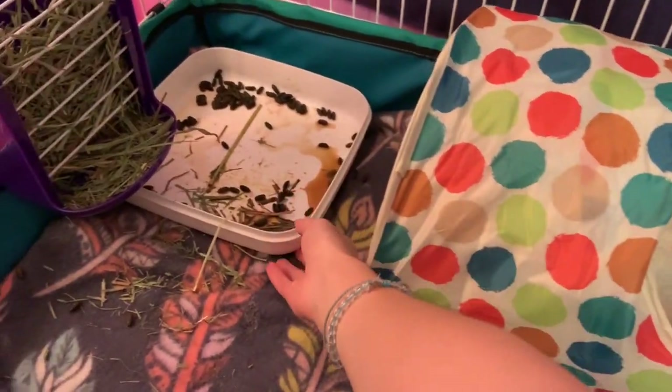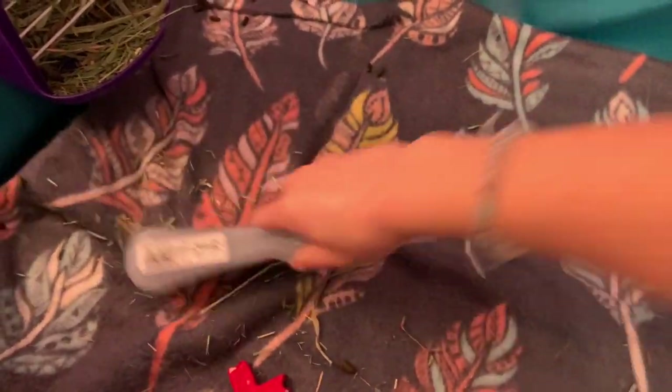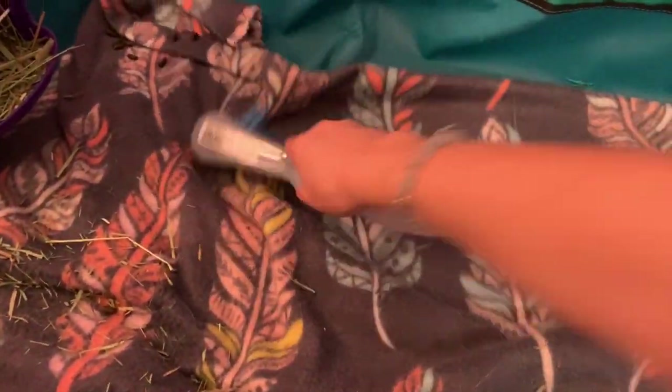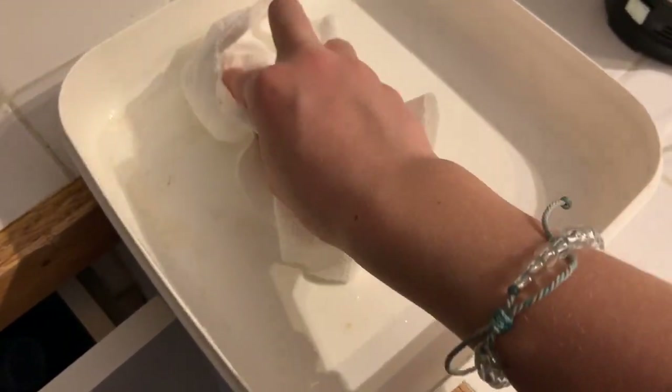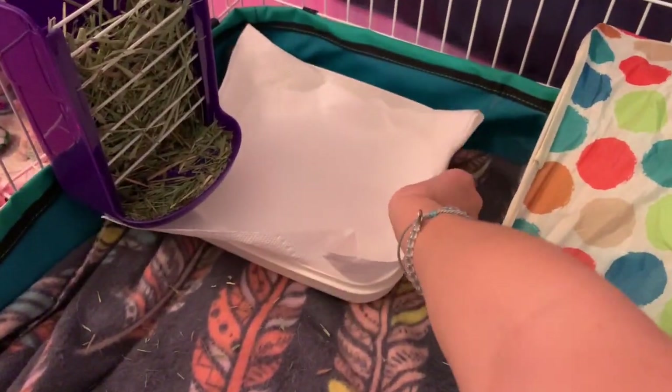Then I do their nightly spot clean. I do it the same way I would do it in the morning, except I always spot clean their cage at night — I don't always spot clean in the morning. Their litter tray was super dirty so I rinsed it down with some water, and this time I actually put a paper towel in it. I didn't do that in the earlier clip because we were actually out of paper towels.